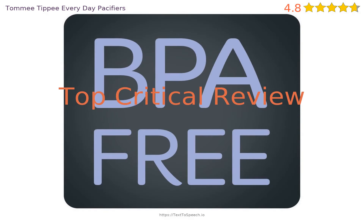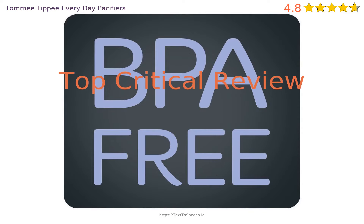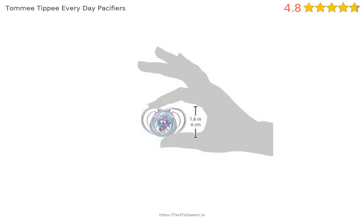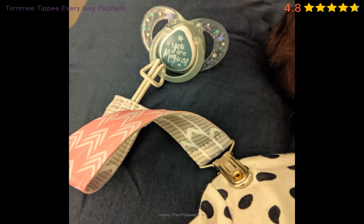Is there anything the product needs to be improved on? Let's take a look at a critical review. 'Picture is not what you will receive. The pacifier was larger than expected. However, that is not my complaint. We received a bright yellow and bright pink pacifier. I know the description says the colors may be different, however these were not even in the ballpark. I was very unhappy with the colors. Should have just taken the time to go to the store.'